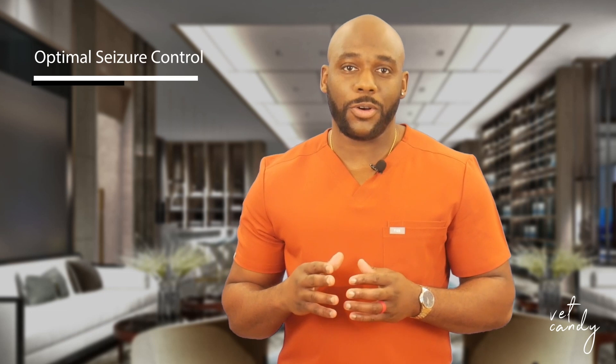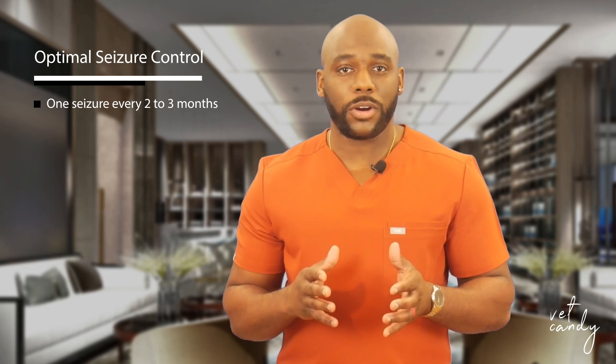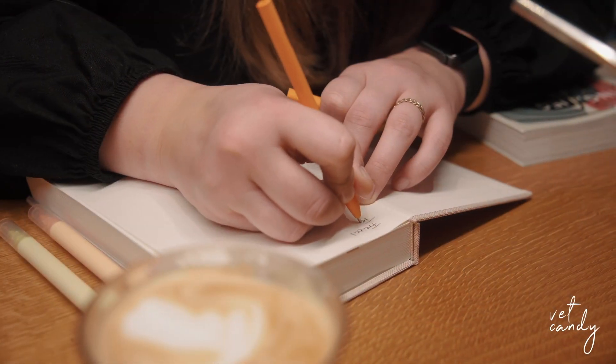A primary goal in treating epilepsy is achieving optimal seizure control, defined as experiencing one seizure every two to three months or a 50% reduction in overall seizure frequency. Vigilant pet owners should seek veterinary attention in scenarios such as cluster seizures or status epilepticus, where injectable anti-seizure medication may be required. Pet owners can significantly contribute to the management of a canine epileptic patient by maintaining a seizure log, which helps identify patterns, triggers, and potential factors influencing seizure occurrence.